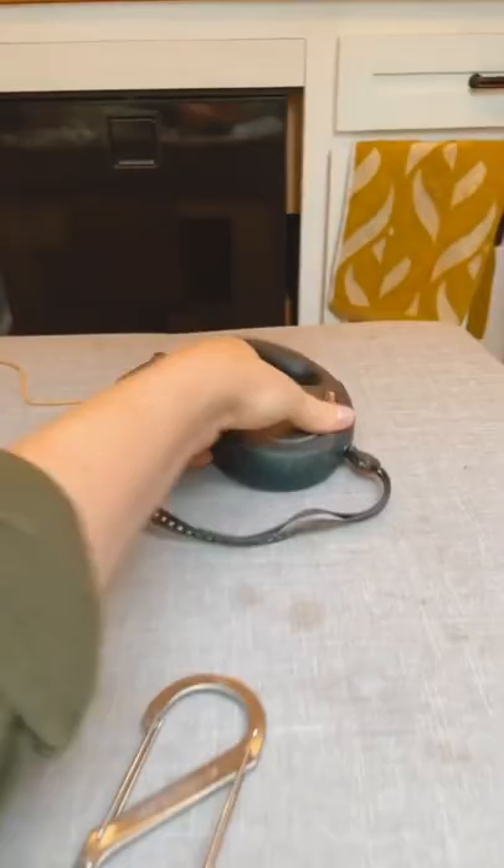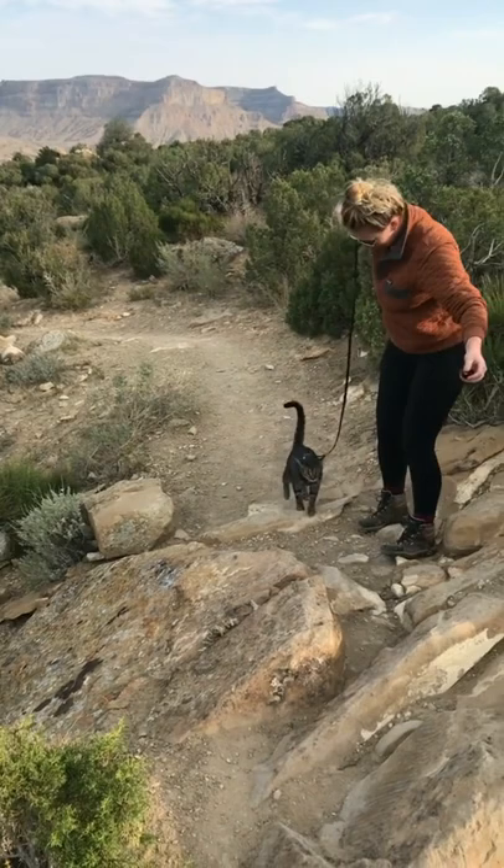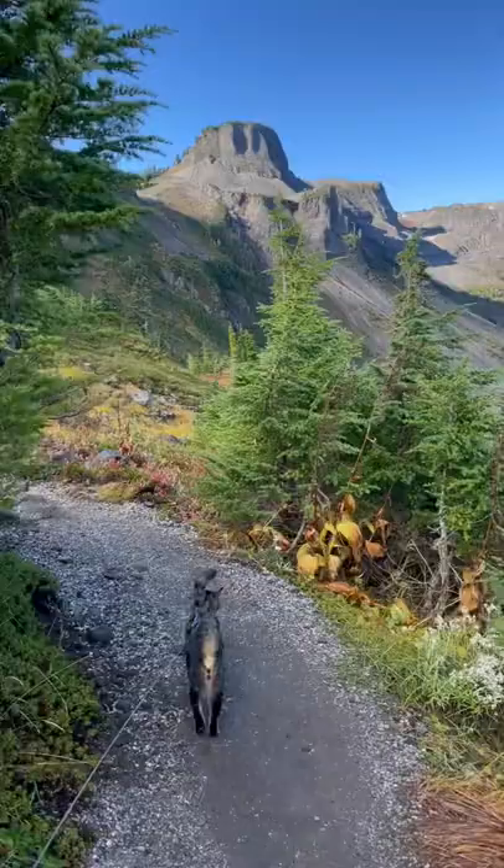grab a toy, a carabiner, and a retractable leash. You'll use these items to help guide your cat on the trail. Patience is key because you'll do this consistently for a couple of months until your cat is trained and ready to go.